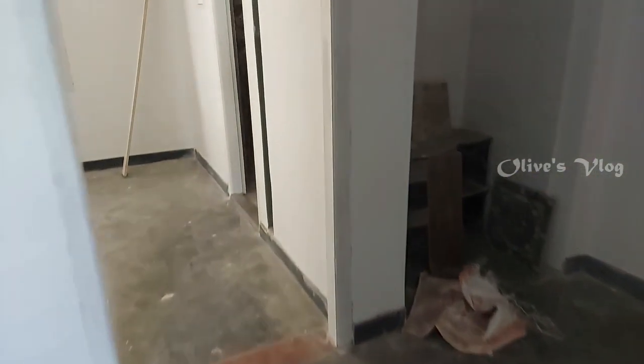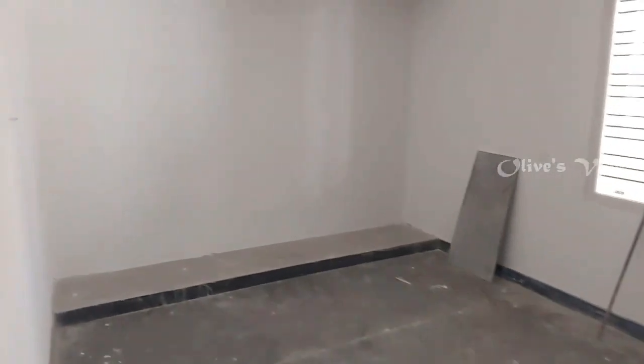The full details are given below in the description. Please read it and watch the full video. This is the second bedroom with attached bathroom.